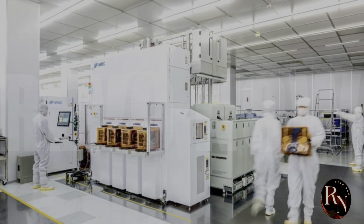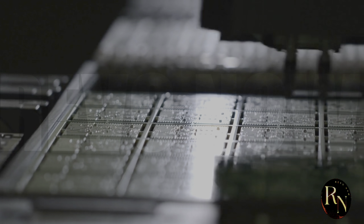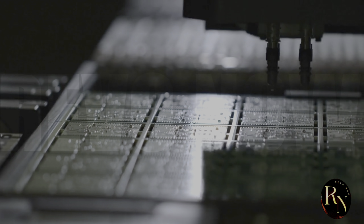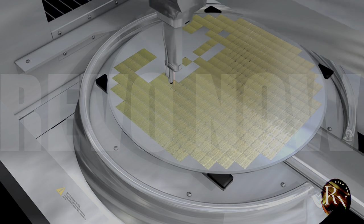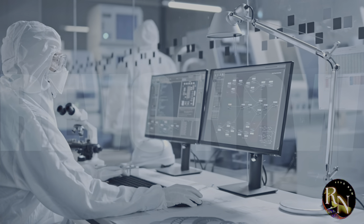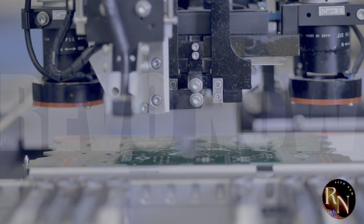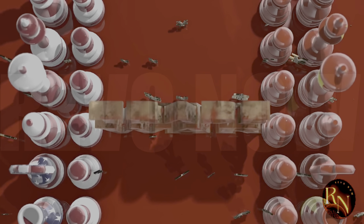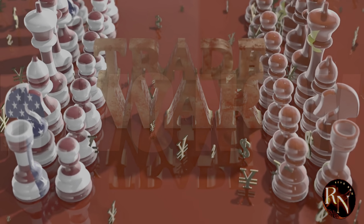The implications of the SME lithography machine are far-reaching and could have a significant impact on global supply chains. With China now able to produce its own high-performance chips, it's likely that we'll see a shift in the balance of power in the semiconductor industry. This could have significant implications for companies like Intel, TSMC, and Samsung, which have long dominated the industry. The geopolitical implications are also significant — with China now able to produce its own advanced semiconductor technology, it's likely that we'll see a reduction in its dependence on foreign chip makers, which could affect global trade relationships and even the balance of power in global politics.